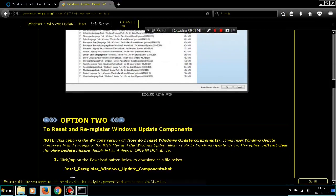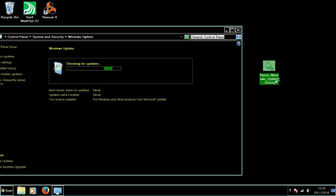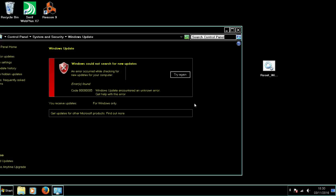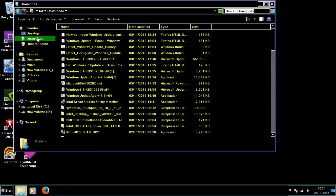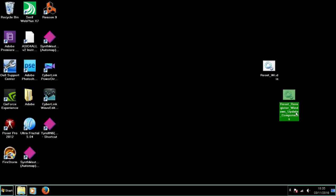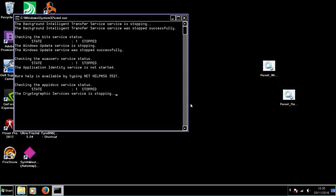Both of these methods work pretty well. Right-click, run as administrator. It shuts down Windows Update and then carries on and finishes. If you do the same for the second file — put it on the desktop, right-click, run as administrator — and just let it go through the process itself.